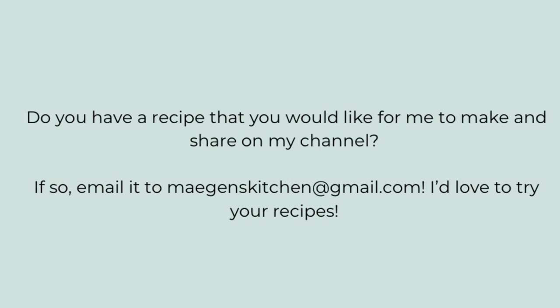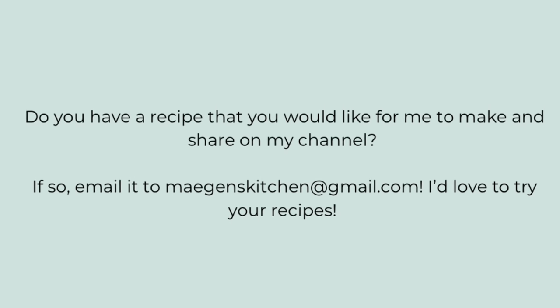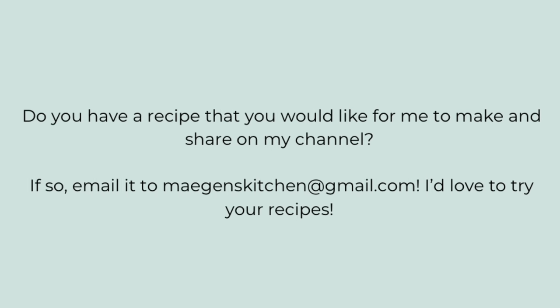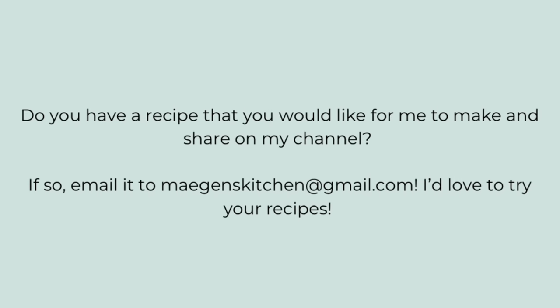Before I close out the video — the turkey and brie paninis were inspired by a viewer suggestion from Stephanie at Still Single Stephanie, and we loved it so much that I'd really like to try more of your recipes. I get so many comments and suggestions in my comment section and everything we've tried we've loved. If you have a recipe you'd like me to try, please email it to me at maegens — spelled M-A-E-G-E-N-S — kitchen at gmail.com. I'd love to try it.